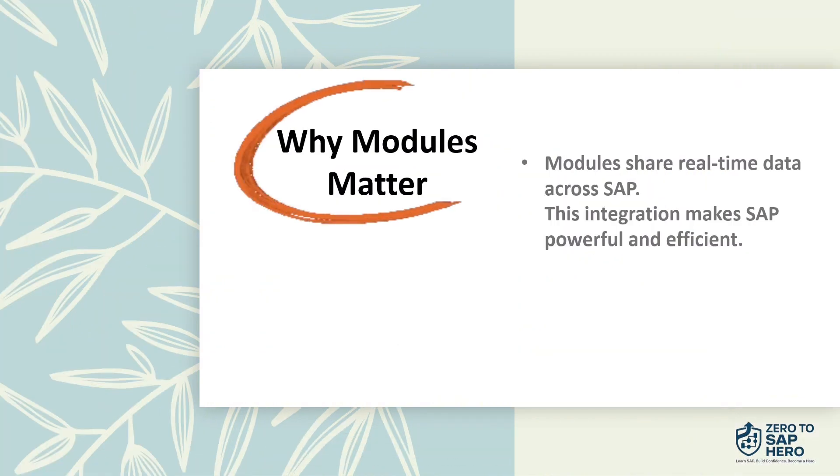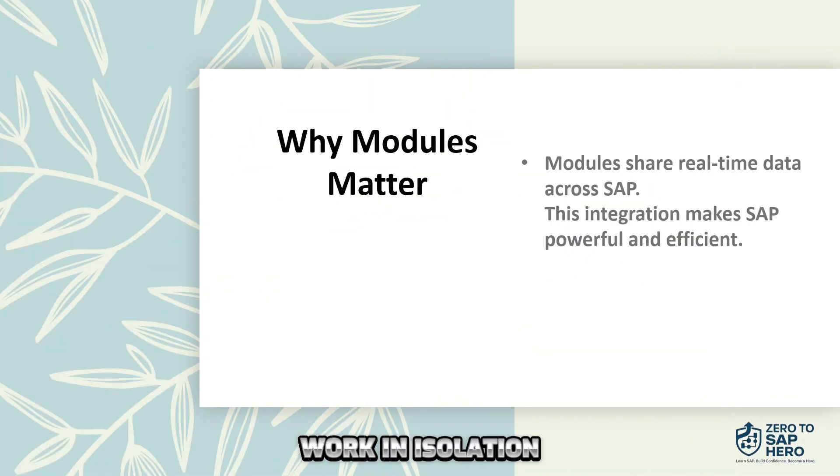Why they matter. These modules don't work in isolation. They're integrated, sharing data in real time. That's what makes SAP powerful — it brings everything together in one system. Understanding SAP modules is the first step to becoming a SAP hero.